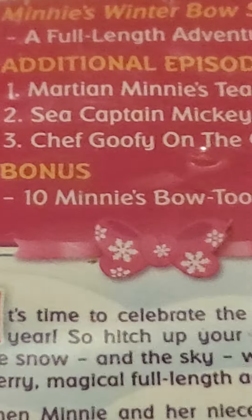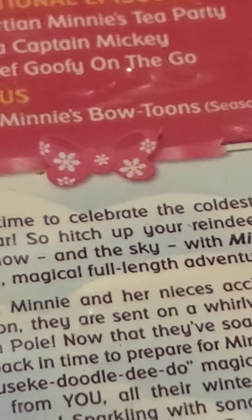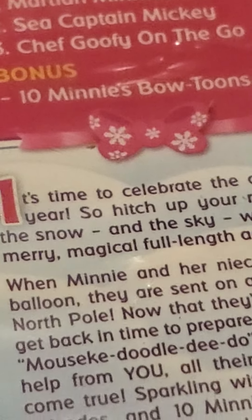Minnie's Bow-Toons. Here's the front spine and the back. Keep reading the episodes. Minnie's Bow-Toons: A Full Adventure. Episodes: Washing Minnie's Tea Party, See Captain Mickey, Chef Goofy on the Go. And also so many voices. Minnie's Bow-Toons Season 3. And here's the code. The disc.